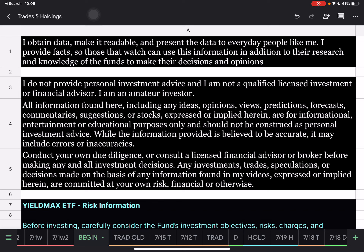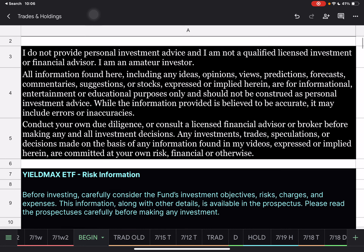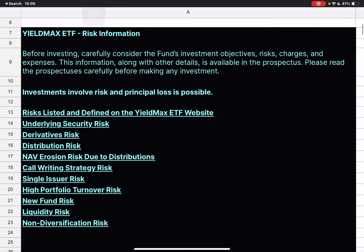Hello everybody, Corey here. We're going to go over the trades and holdings for the Yieldmax Single Stock ETFs and YBIT. Just a reminder, I'm not a qualified licensed investment or financial advisor. I just gather the data and present it to you so you don't have to.